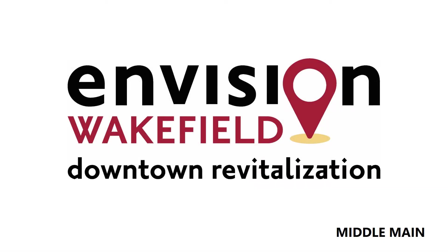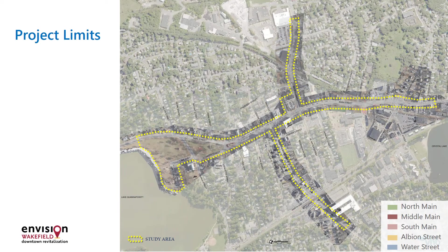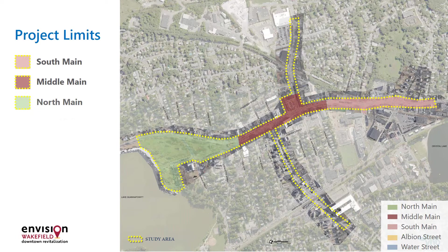The Town of Wakefield is excited to share the conceptual streetscape and roadway vision for the heart of our downtown. Working closely with stakeholders, businesses and residents at a series of community forums, conceptual plans have been created for South Main, Middle Main, North Main, Albion and Water Streets.